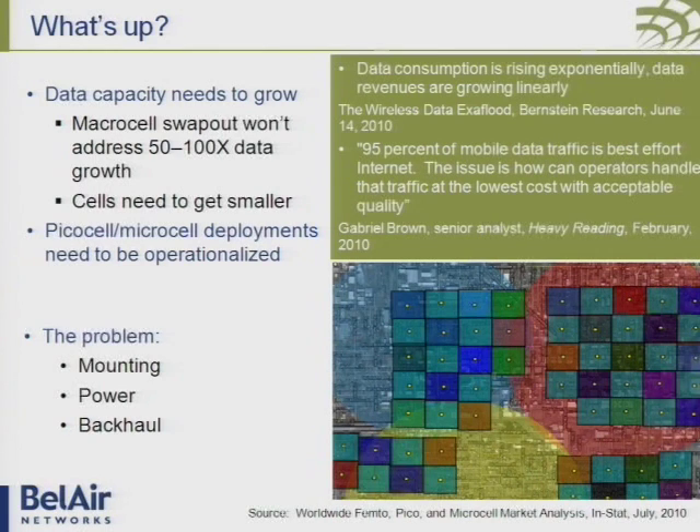That's easier said than done. There have been traditional barriers to that type of approach, which has made MicroCell deployment very much a niche deployment — something that happens at a particular location, maybe a stadium, maybe a particularly busy street. The key barriers they've experienced have been mounting, power, and backhaul. And we have an unprecedented business opportunity in the cable industry to solve those problems — they've been insoluble, until now.